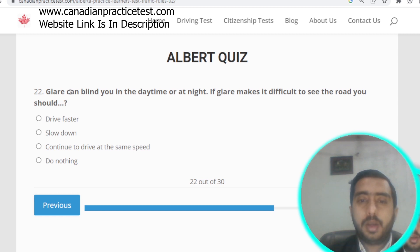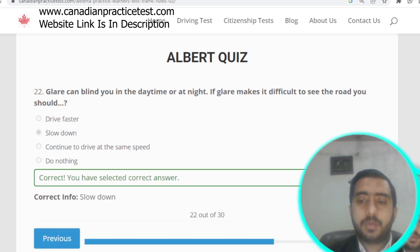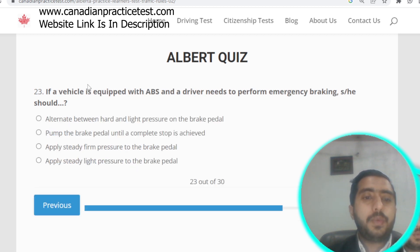Question number twenty-two: glare can blind you in daytime or at night. If glare makes it difficult to see the road, you should slow down. Option B is correct.